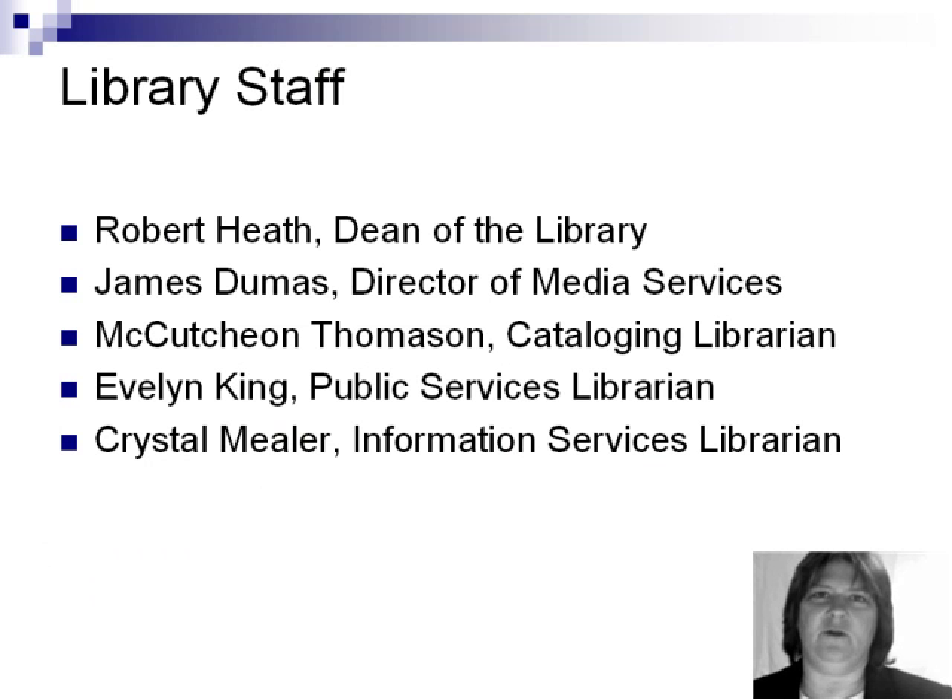Our library staff includes Robert Heath, the dean of the library; James Dumas, the director of media services; McCutcheon Thomason, the cataloging librarian; Evelyn King, the public services librarian; and I'm Crystal Mueller, the information services librarian.